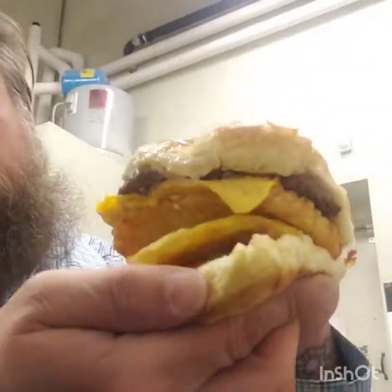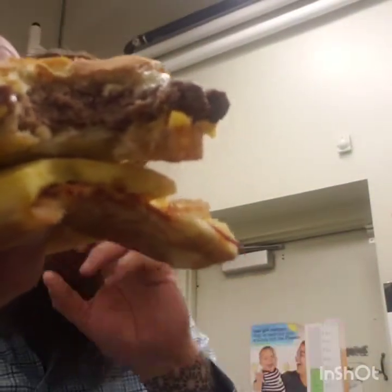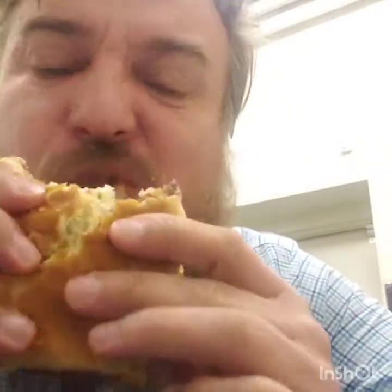Hey hey hey, it's a Royal Farms kind of breakfast. Let's try a couple breakfast sandwiches. So this one is their breakfast burger — it looks crazy. We have a sausage patty, cheese, a hash brown, an egg, and bacon, and looks like mayonnaise. Wow, that's a lot of stuff. Some ketchup on there too — there's ketchup on the bottom as well. Look at all that goodness.